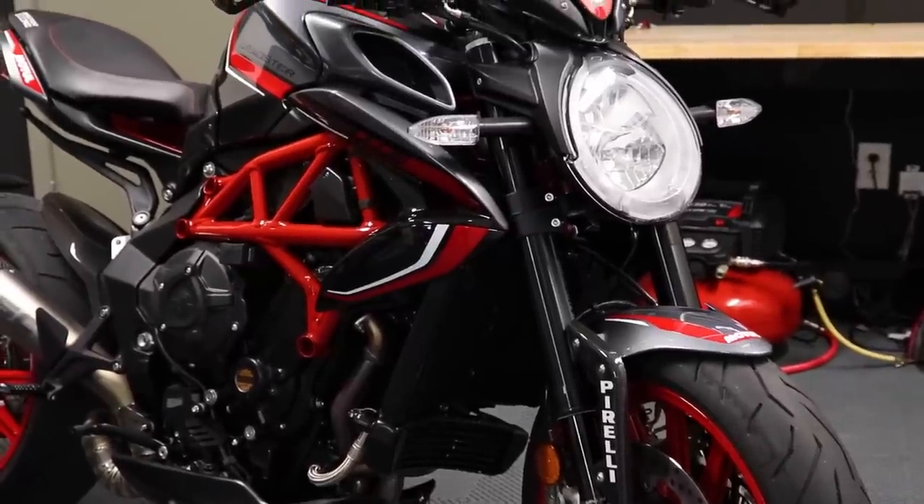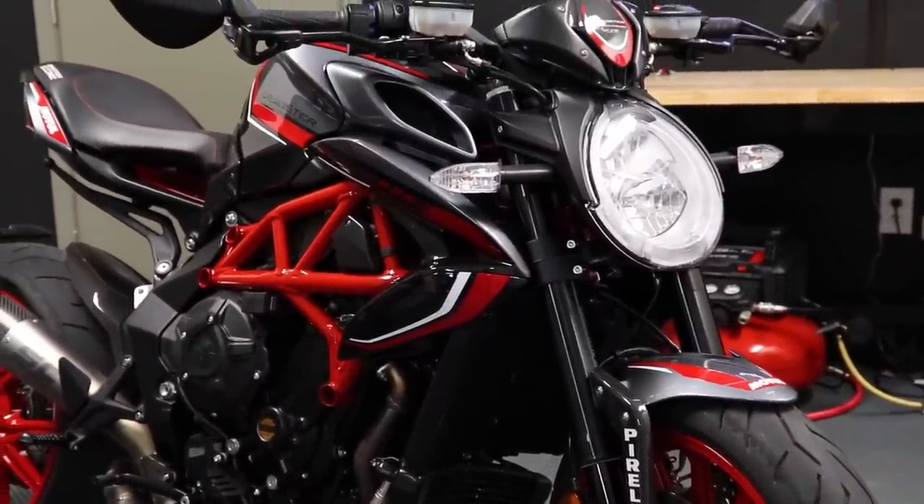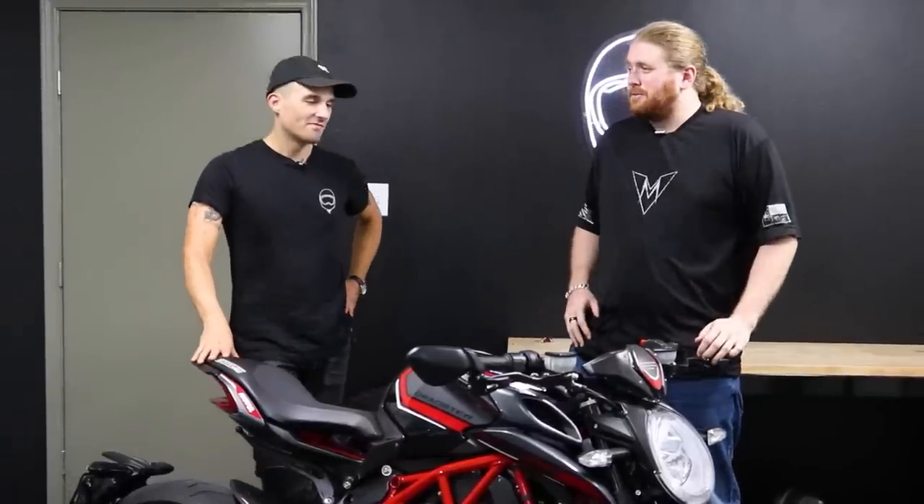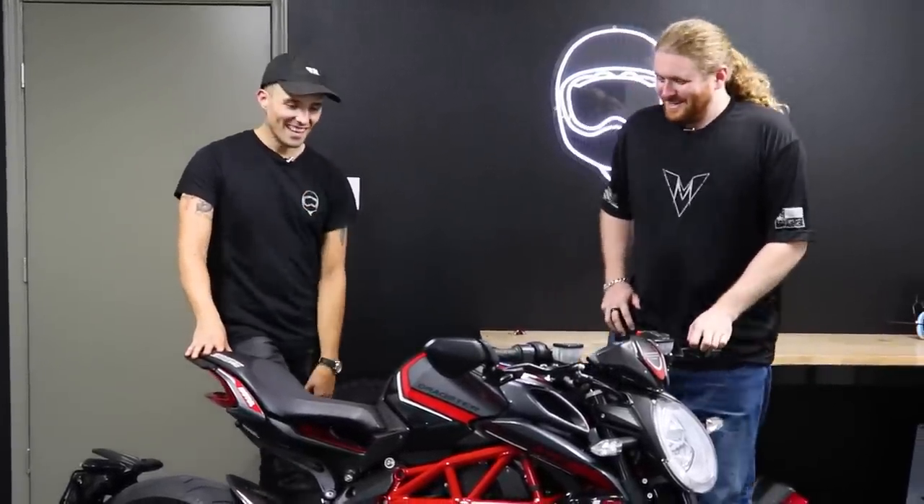We have a limited edition Italian naked bike here in the shop. Why do we have it in the shop, Spike? This came to us from our friends over at Eurocycle. He was like, 'We have this kind of just sitting around. Want to hang on to it for a little while?' I will always say yes, absolutely.